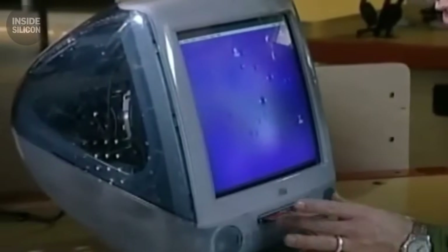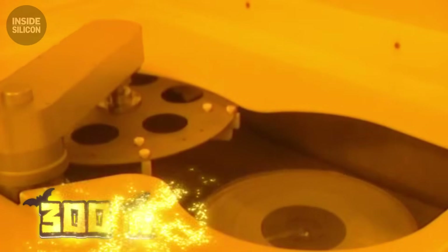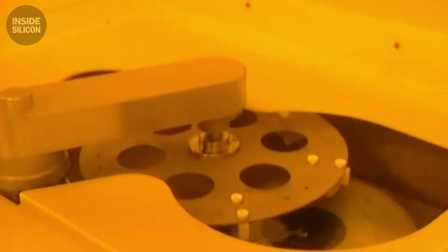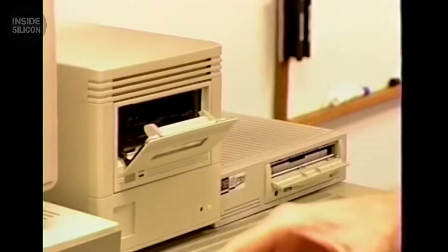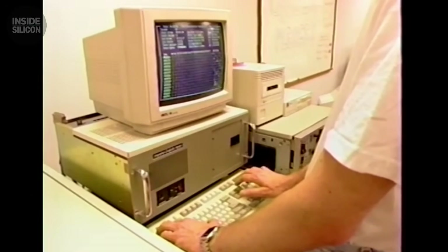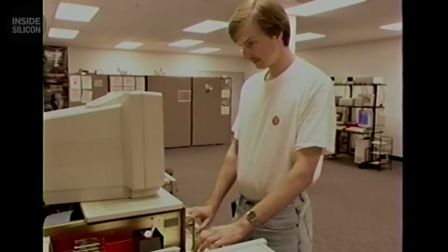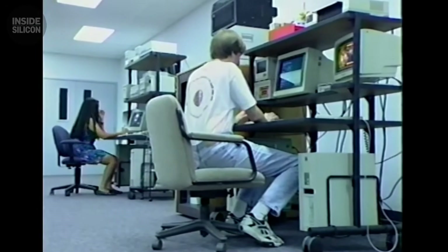You remember the sound. Power button. Black screen. Then that tone — two notes. The PlayStation startup. That sound came from a 300 milliwatt laser reading a disc spinning at 500 RPM. The laser tracked pits half a micron wide, 200 times smaller than a human hair. At the disc's outer edge, it spun at over 200 miles per hour. One millimeter of vibration ruined the read. Sony engineered the drive to stay stable, even when you bumped the console during play. This is how Sony killed cartridges — not with marketing, but with manufacturing precision that turned a slow CD into a gaming platform.